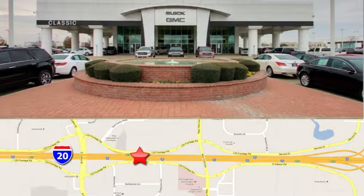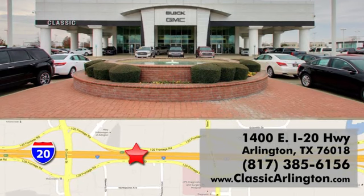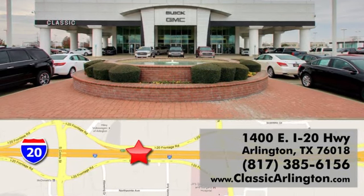Call, click, or stop in today. Classic Buick Pontiac GMC is conveniently located at 1400 East I-20 in Arlington, Texas.